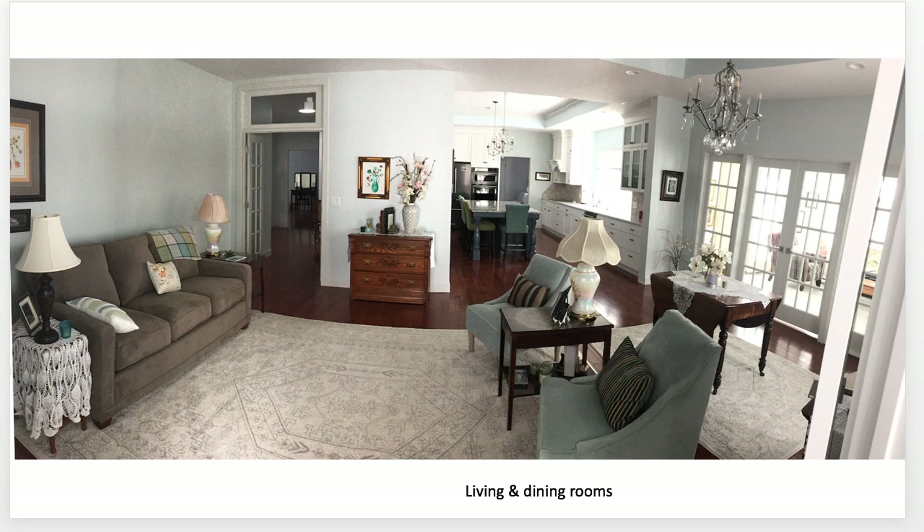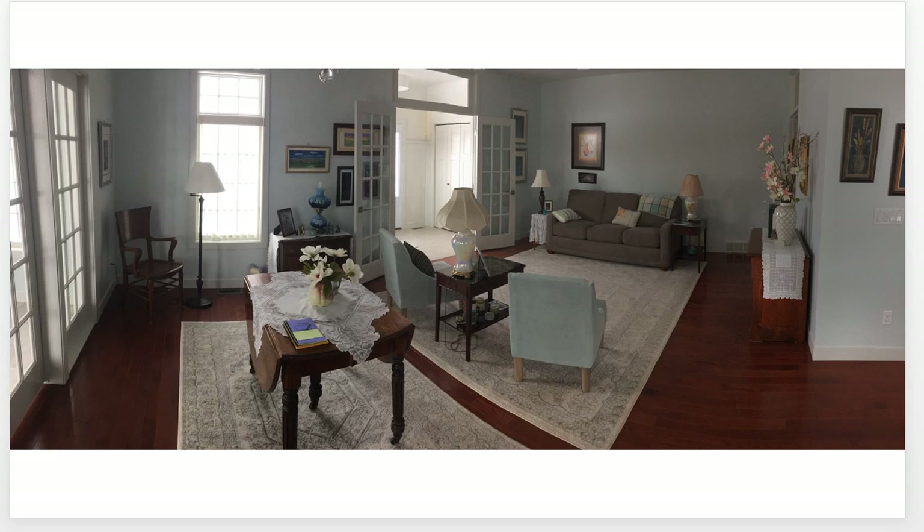Here we have the living room and dining room area, viewed from the main entrance airlock. And then the same — well, not the same view — but from the other side of the room looking back toward the main entrance.